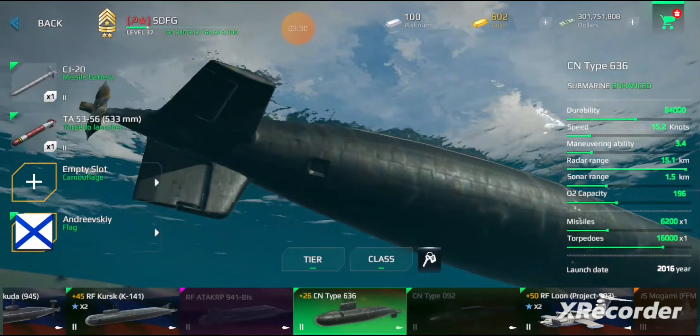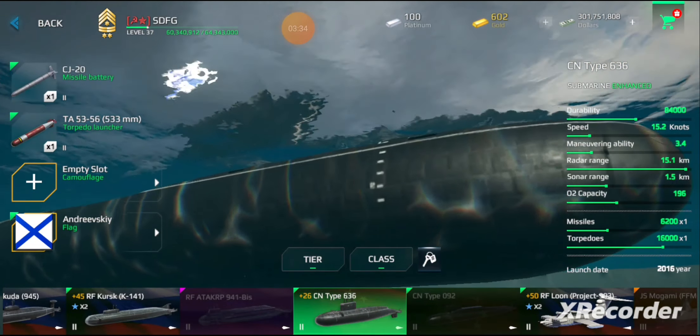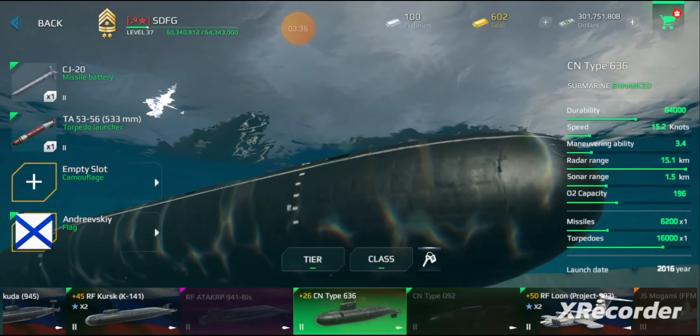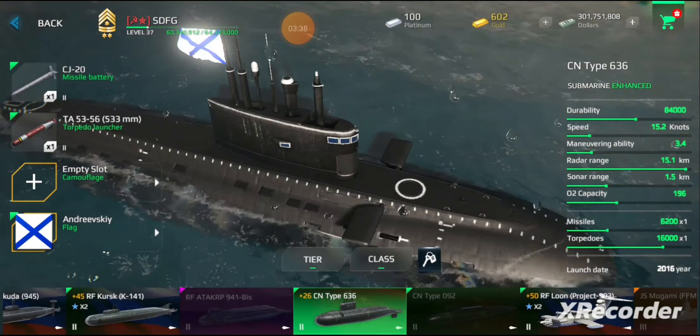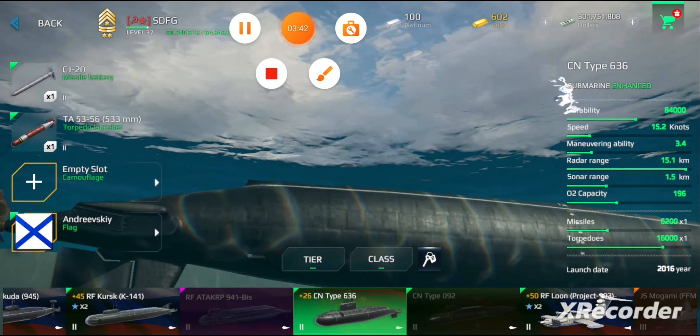The Type 53-56 torpedo is a Soviet anti-ship steam gas hydrogen peroxide torpedo. It is slow, but will blow off half the ship on impact. Damage per shot is good, and although it has lower range and speed, it compensates with a low acquisition time, allowing torpedoes to be sent downrange faster.